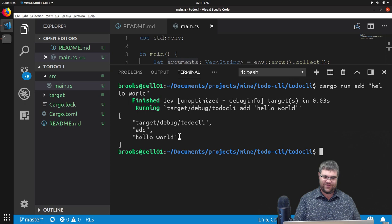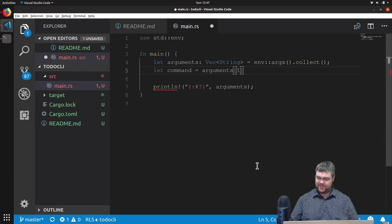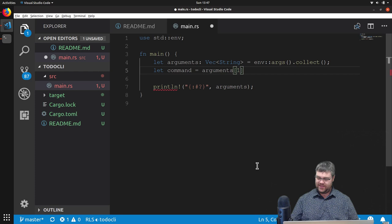So this gives us these arguments. Now we can extract these out — let's grab the command out of here. Our command is going to be equal to 'arguments' at index one. This is exactly the same as arrays — we just give it the index. Except now we're going to run into Rust being... well, it's easy to think of it as Rust being mean to us. But what it's telling us is we cannot move out of index content. This is the memory management part of Rust telling us that we can't do this for memory safety.